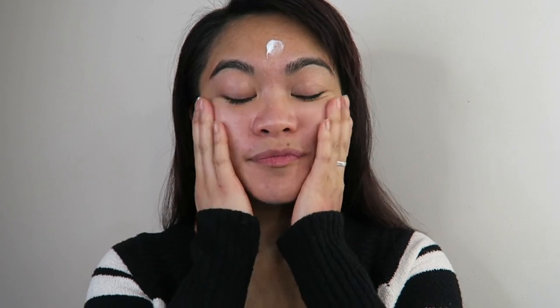It also smells so good — it smells like the lotions that they use in a spa. Not that I've been to many spas, but this is what I would imagine the lotion would smell like that they use in a spa.